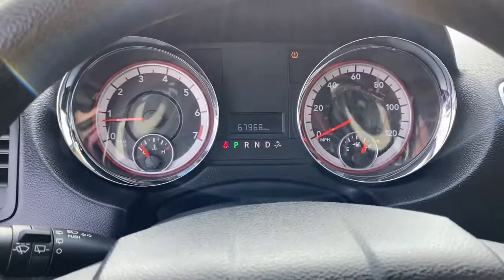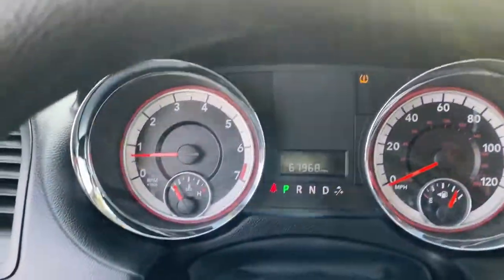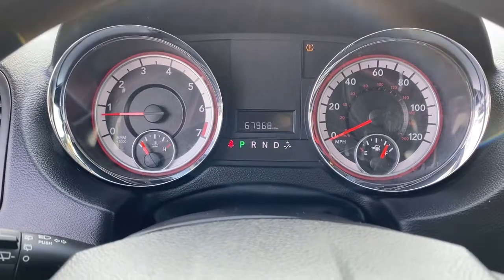Don't miss out on the chance to have the family vehicle that maximizes comfort, safety, and fun. Drive the Grand Caravan.